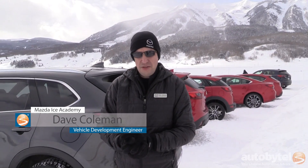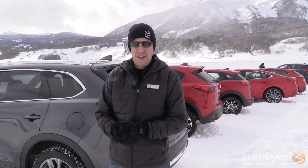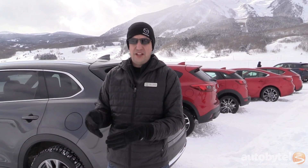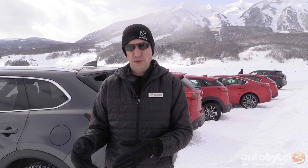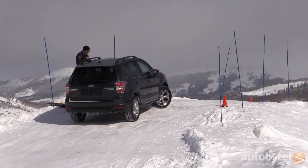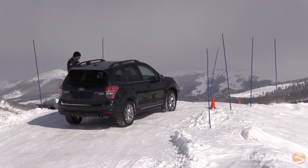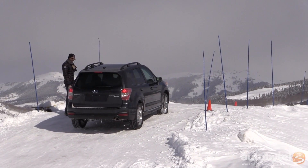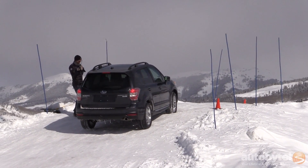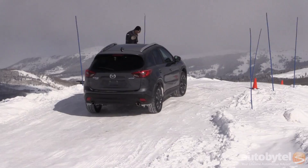I'm Dave Coleman, and I'm a vehicle development engineer at Mazda. What makes it unique is that the system is using all of the sensors already in the cars — about 27 different channels of data coming into the all-wheel drive system — to figure out exactly what kind of surface it's driving over and what it should do with that information. So if you're on a slippery hill trying to turn, a lot of on-demand all-wheel drive systems will disconnect the rear wheels so they don't bind up going around a corner. But since we know we're on snow and know our tires will slip, we don't have to worry about binding up in a corner.